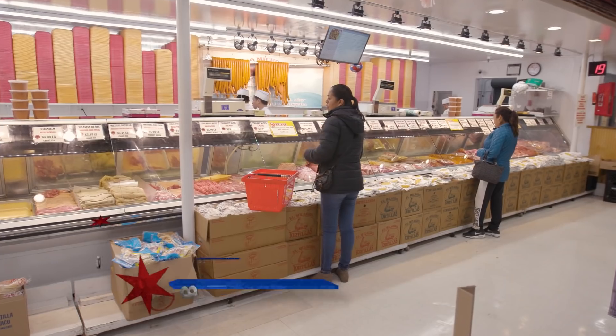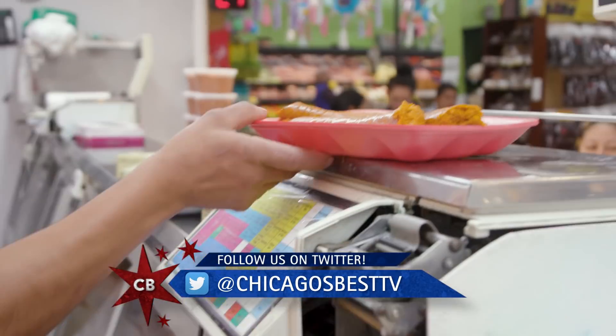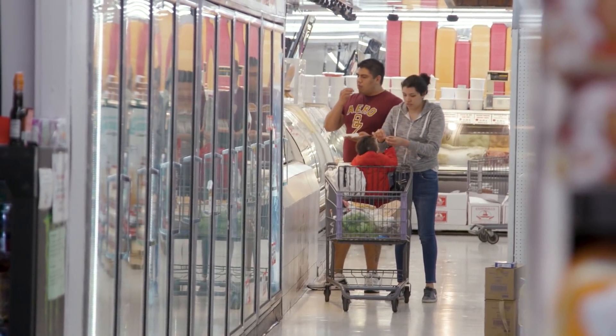What's the biggest thing that you sell in the market? The number one item is the beets, and then we prepare food, especially the carnitas. How many would you say you sell? 4,000 pounds between Saturday and Sunday.